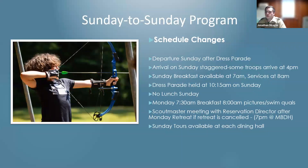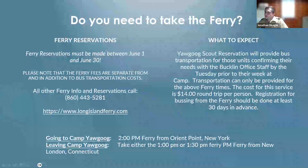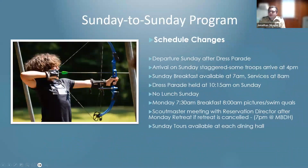Sunday-to-Sunday program — schedule changes. We are keeping the Sunday-to-Sunday program that we returned last year. Everybody had a lot of fun at the dress parade and enjoyed the Saturday night show, so we wanted to make sure those key elements stayed. But we did want to bring up a couple of changes. The dress parade will be held 15 minutes earlier, which helps with ferry scheduling. Sunday breakfast will be at 7 a.m., services at 8 a.m., and arrival into camp on Sundays will be at 4 p.m. — adjusted from 3:30 last year.